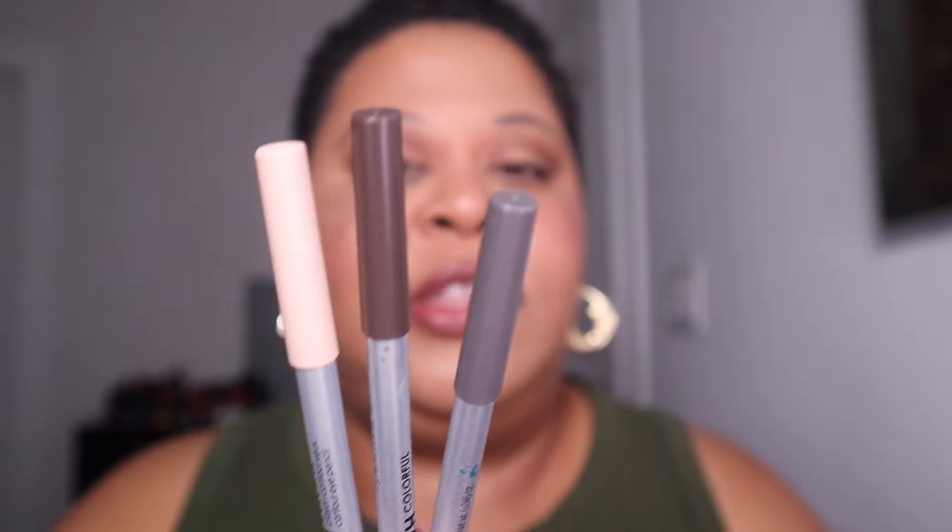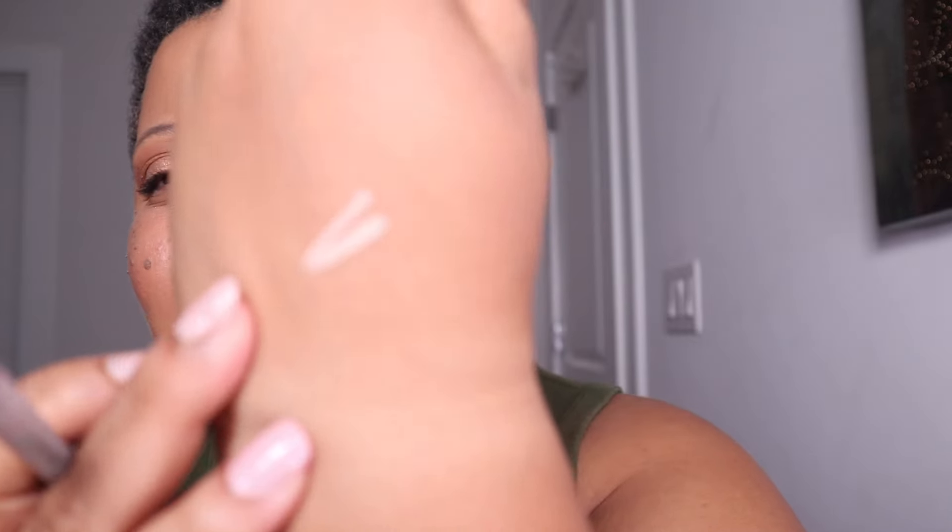The Sephora Collection lip liners and eyeliners are stellar. I love the 12-hour gel eyeliners — I have a brown, a gray, and one in the shade Coconut, which I like on my bottom waterline for a nice pop of color without shimmer. I also love the lip pencils. I have Knock on Wood and the super popular shade Molasses, which is a great dupe for MAC Chestnut. These will all be 30% off.